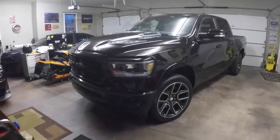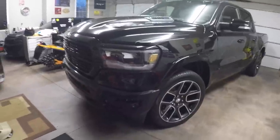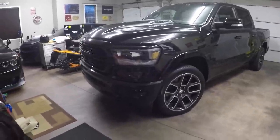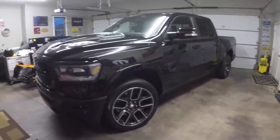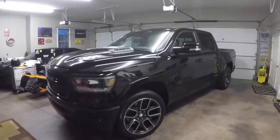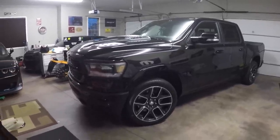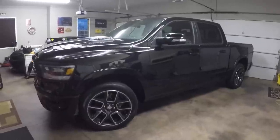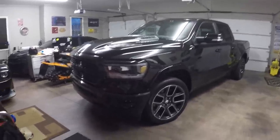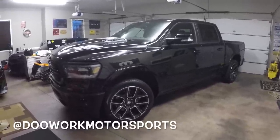Starting off with the front of the truck — being that this is a Laramie, it does come with the LED headlights. What I like about these headlights versus my white truck's headlights is that the inner bezel is painted black, just makes it look nice and stealth. My truck came with the sport appearance package but they didn't make a blackout package on the Bighorn, so I was stuck with chrome bezels, chrome wheels, and chrome badges. But this truck literally comes stock as you see it — we haven't done a thing to it yet. We're going to have the windows tinted in the next couple of days, and we'll either level it like I did my Bighorn or do a two-inch drop level in the rear. More mods are coming so stay tuned — make sure you subscribe and follow me on Instagram at Do Work Motorsports.